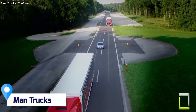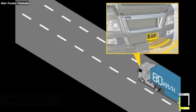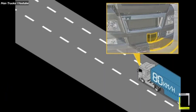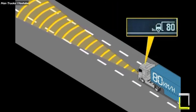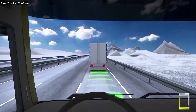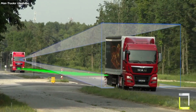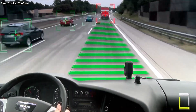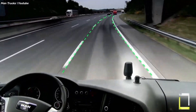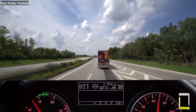MAN Trucks takes the stress out of cruising with their Intelligent Adaptive Cruise Control ACC. This system uses radar and camera sensors to automatically maintain a safe distance from the vehicle ahead, even in stop-and-go traffic. Benefits include reduced stress, no more constant footwork on the gas and brakes, letting you focus on the road. Enhanced safety: ACC reacts faster than humans, minimizing the risk of rear-end collisions.